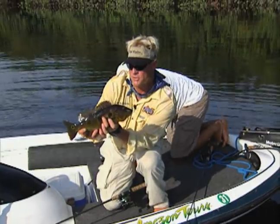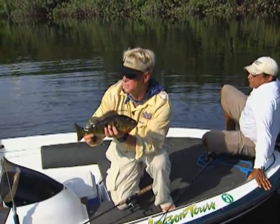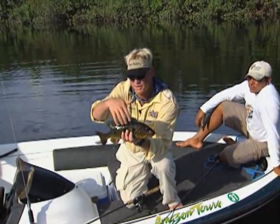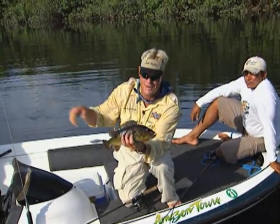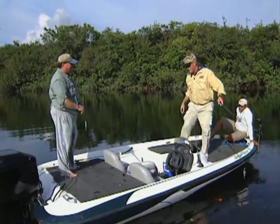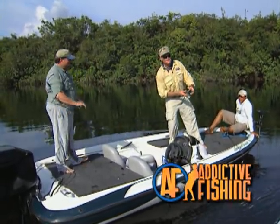This one here is called the butterfly peacock. John said there are three different kinds of peacocks here - you've got the butterfly, which is this one with the three spots on it, and then you've got the three-bar which has three big bars on it. I just lost a great big one back there, so y'all stay tuned. My buddy Mr. John Lang is with me in the Amazon - stay tuned, we'll be right back with some more addictive fishing.